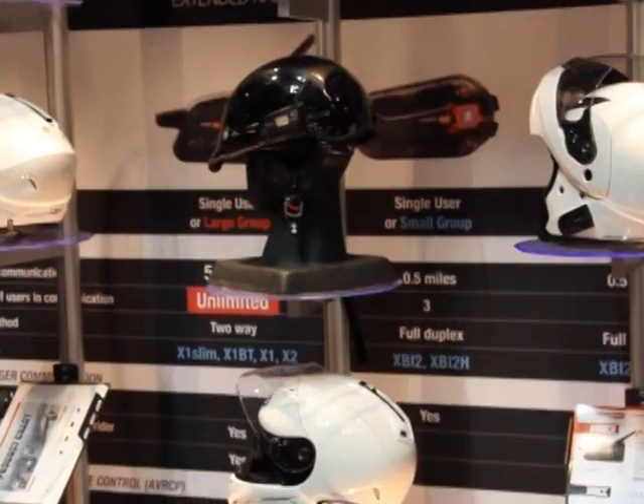We're down here at the Chatterbox booth, seeing what's new for your motorcycle helmet and communication systems this year. The X1 Slim has been out in the market for about four months, so it's still fairly brand new. It's like our older model, but just a lot smaller and a lot lighter. What kind of range are you getting? It still has that five-mile range, even though it's smaller — personally, I've talked out five miles on my Chatterbox. In good conditions you do see five miles out of these things. The last feature added is a built-in FM radio.